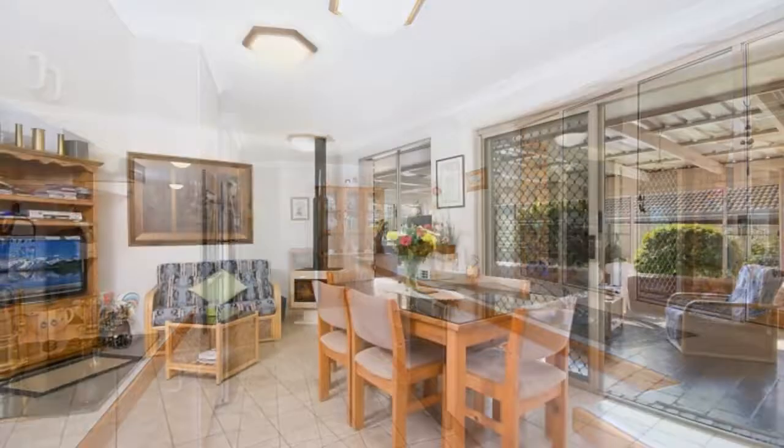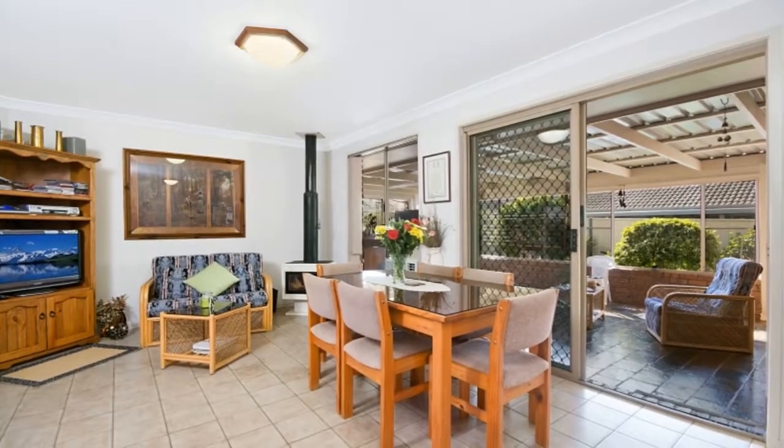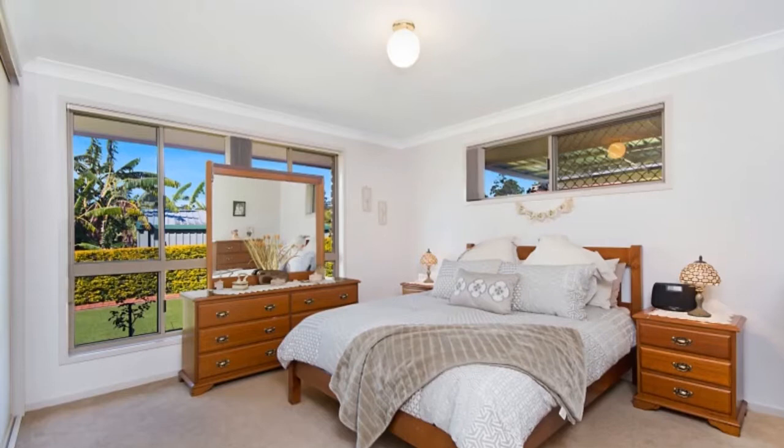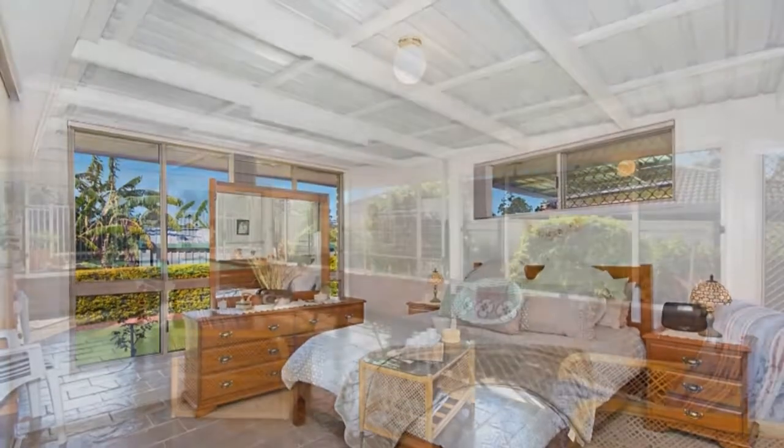There is also a dining and family room leading to the covered outdoor living area. This space is an all-weather area with ample room for entertaining. The in-ground pool has been tastefully landscaped with gardens.